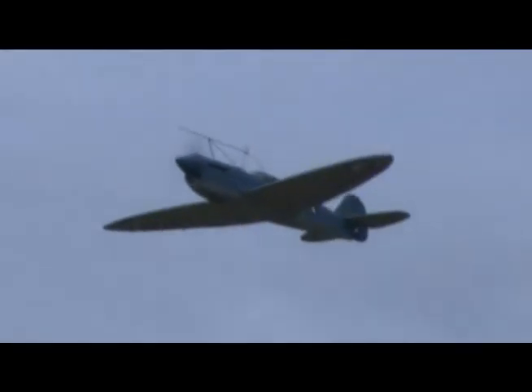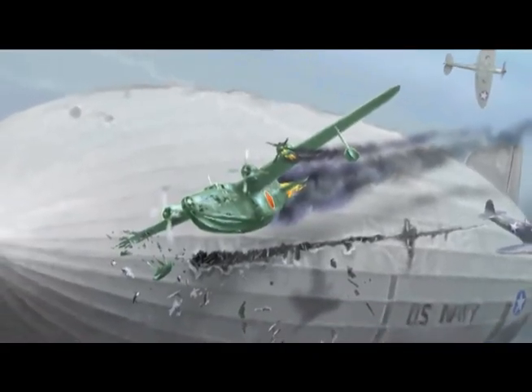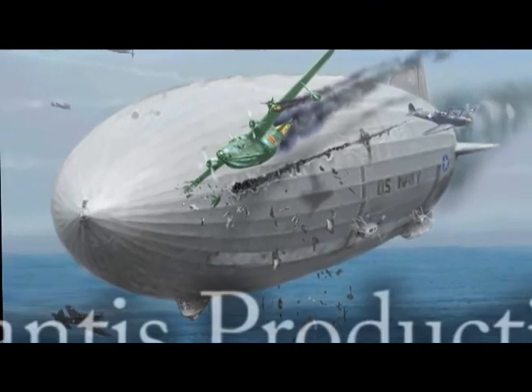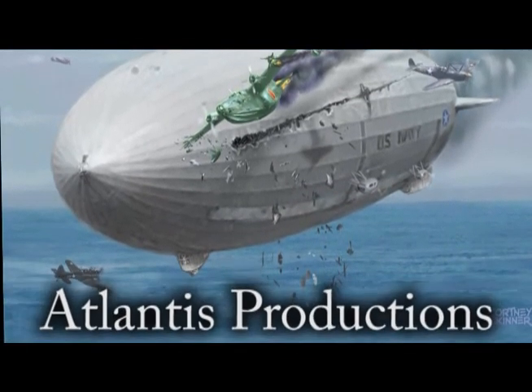Highly maneuverable hook-on fighters would turn with the Zero and would defend against bomber attack if their airship was caught too close to the front. The giant Emily flying boat would have been the airship's only natural enemy.